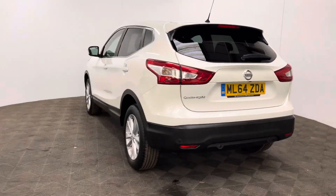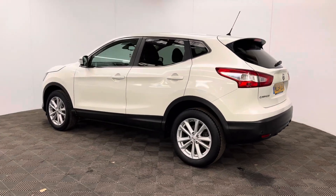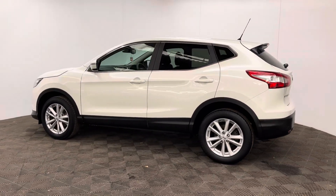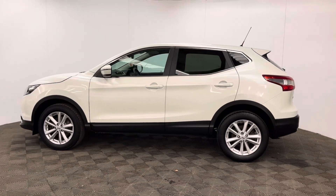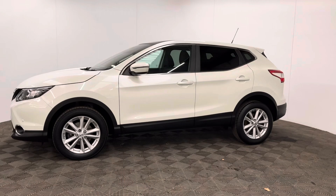The car has also been independently inspected by the AA, who have been through a 128-point check for your peace of mind. You'll also receive 12 months AA breakdown cover, a three month warranty that you can extend up to three years, and finance is available at 10.9%.